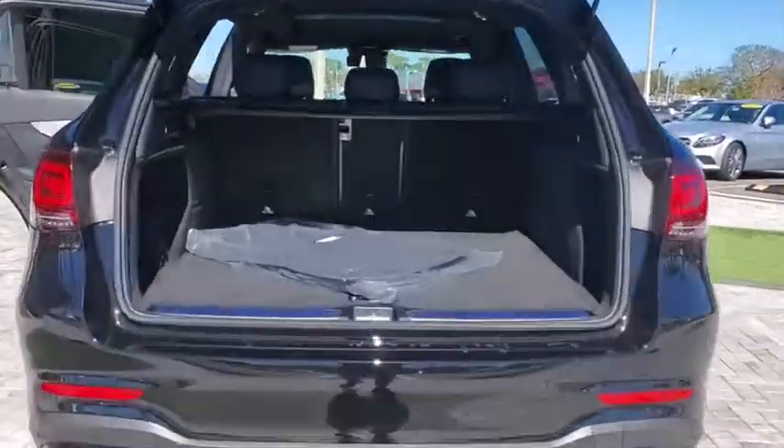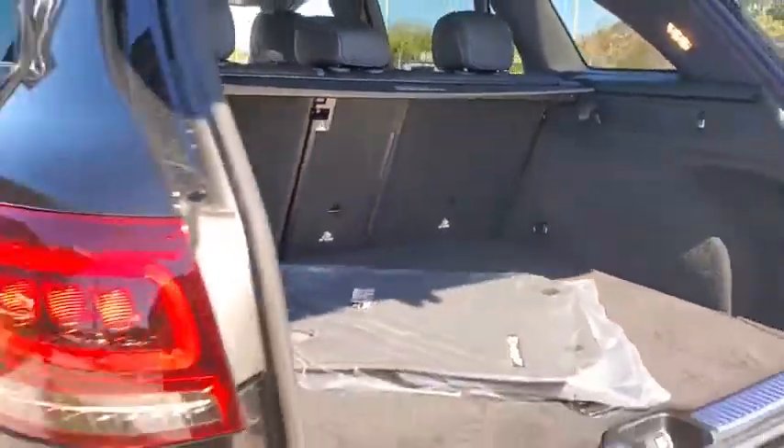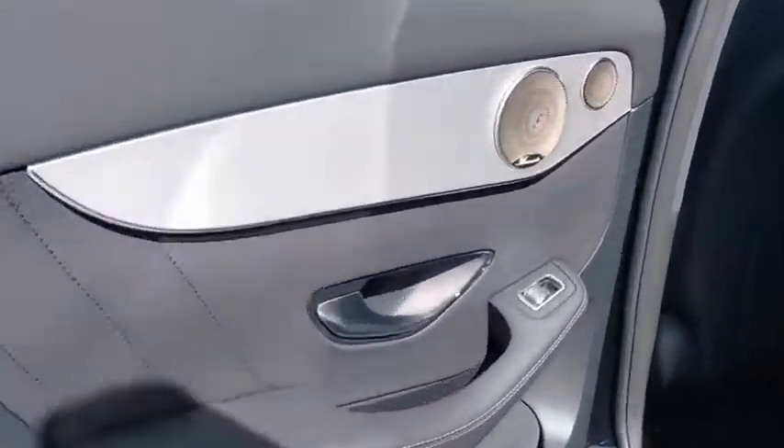Power liftgate, traction control, power passenger seat, dual airbags, alloy wheels, power steering, four-wheel disc brakes, active suspension system, electronic stability control, heated front seat.